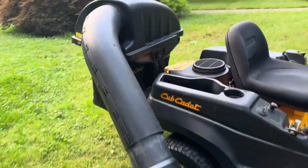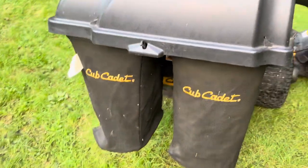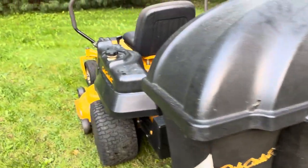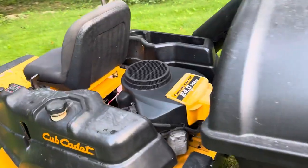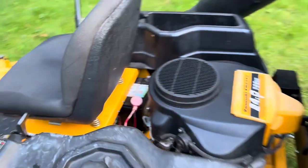It's got a full bagger system here, both bags. You can hear it runs excellent. Brand new starter solenoid.